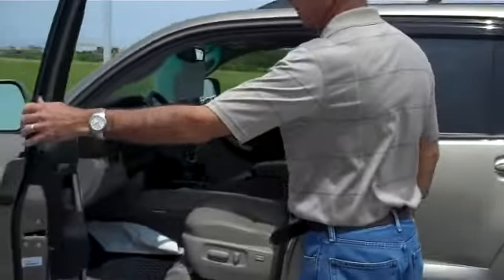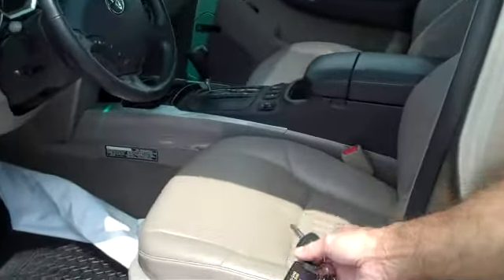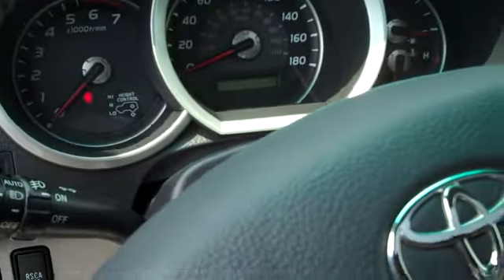It has leather interior, power driver seat, power passenger seat. Very well equipped with all the essentials: air conditioning, cruise control, power windows, power door locks, and heated seats.